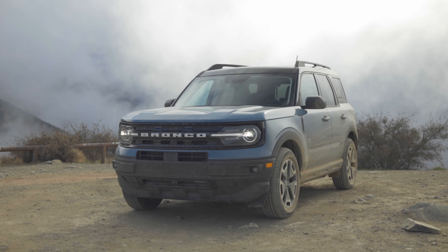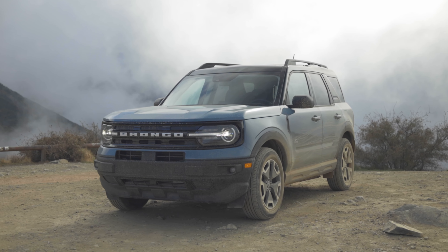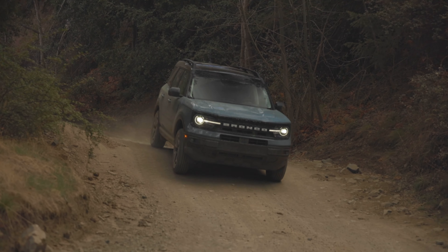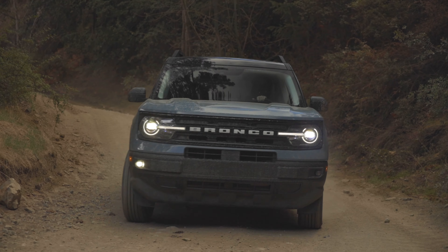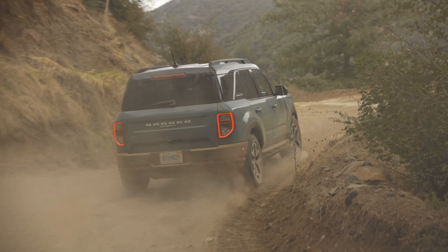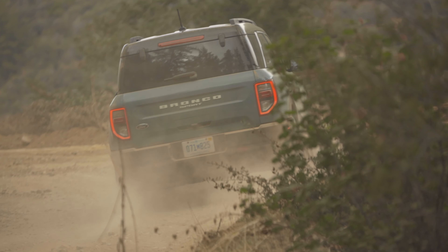We don't have the tires, the ground clearance, or all the hardware the Badlands has. However, it's fine. I like the steering weight of the Bronco Sport — the electronic power steering has good heft to it. It has a slightly rubberbanded feeling, which is a common complaint with most electronic power steering systems, but the weight is good and I can live with that. I'm not wanting for power from this three-cylinder turbo engine. The brakes feel good and the suspension is much more comfortable than I would have thought on a road like this.